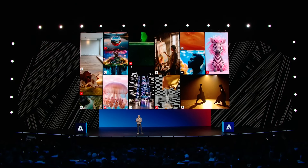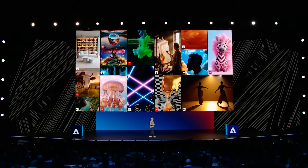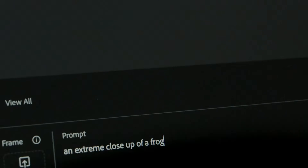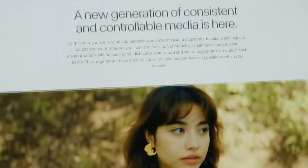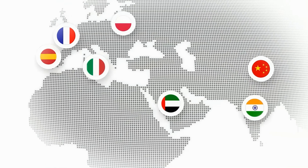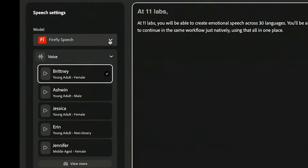Second, Firefly Partner Models. Adobe is integrating Google's Nano Banana, OpenAI models, Runway, Pika, and Luma — basically giving you access to multiple AI models in one interface. Different models excel at different things; some might be better at photorealism while others excel at illustration styles. So instead of jumping between platforms, you can test multiple approaches in one workspace. This is huge for client work: you can show multiple AI-generated directions quickly, and clients appreciate seeing different options. It's about accelerating the exploration phase, not replacing your creative direction.